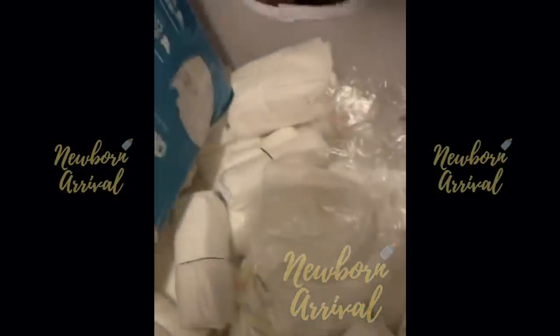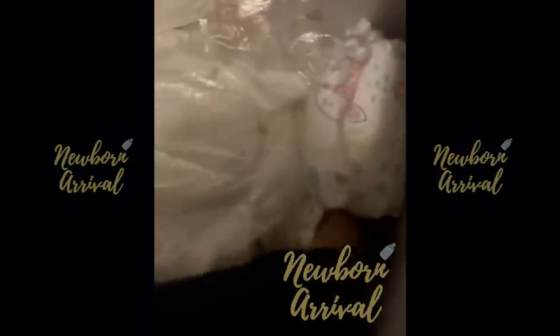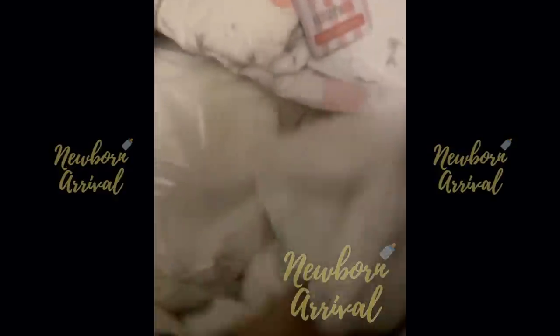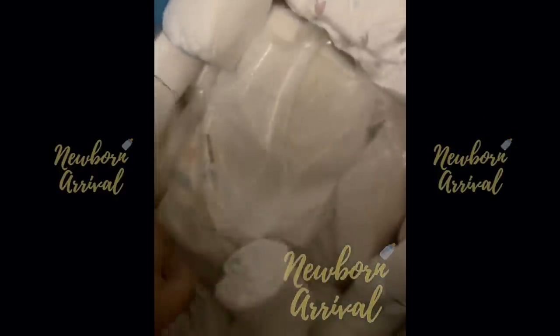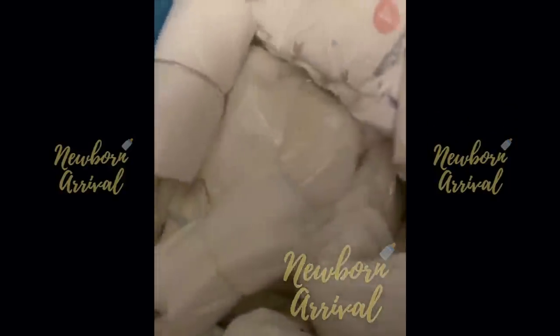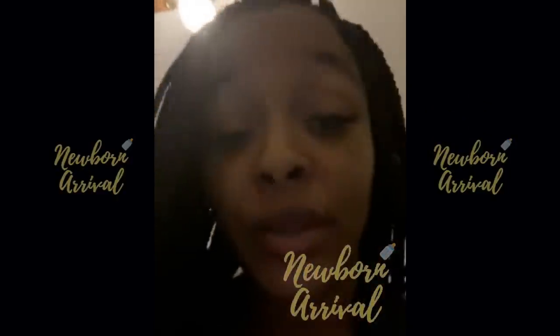All of these right here is newborn diapers. All of these — newborn diapers. Yes, we washing all her other clothes. Some of them is very new, so we just went ahead and put them in there. But this whole thing is filled up with diapers.